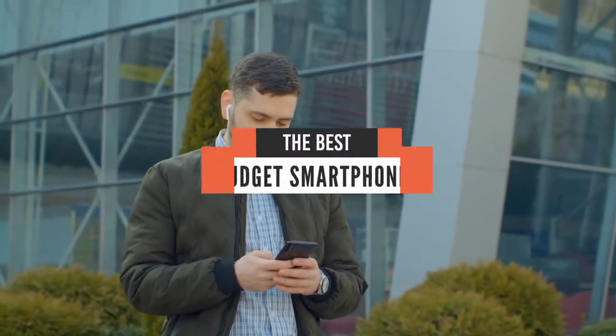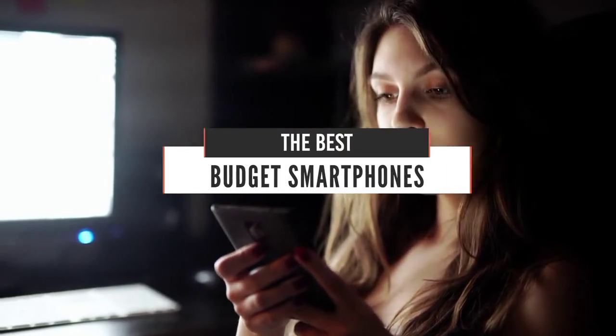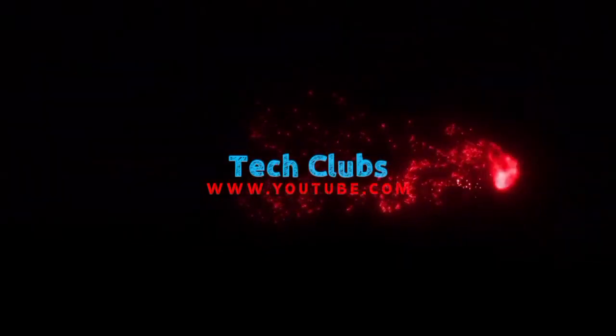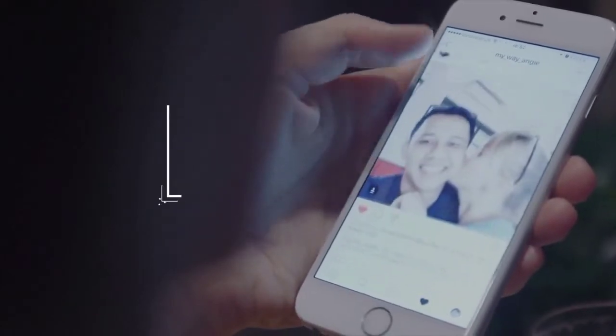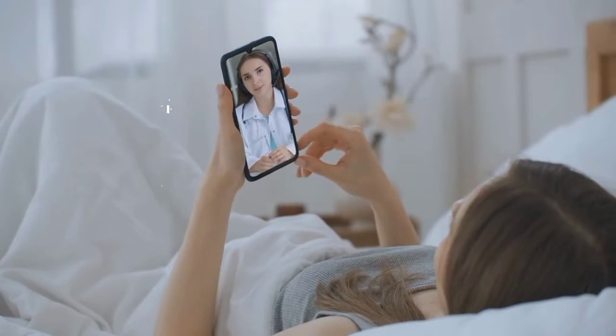Today we will take a look at the best budget smartphones in 2021. I made this list based on my personal opinion and I will try and help you find the right one for your needs. Before we start, I have a question for you: which smartphone are you using right now and would you recommend it? Let me know in the comments.